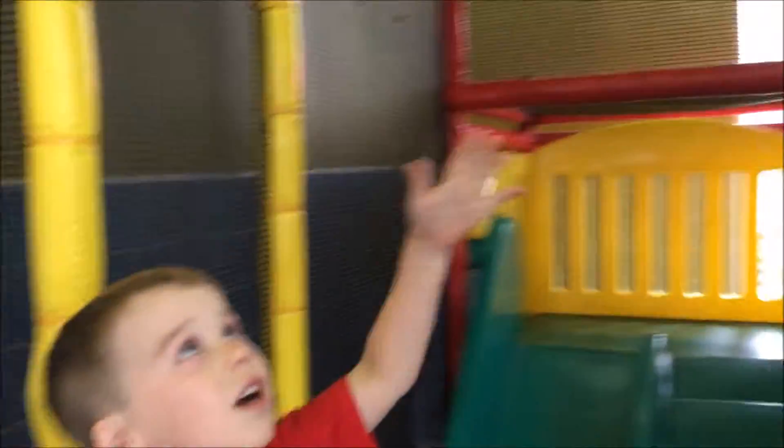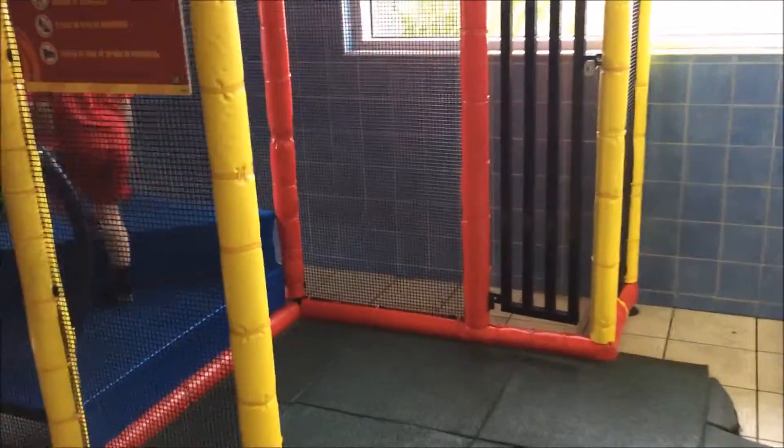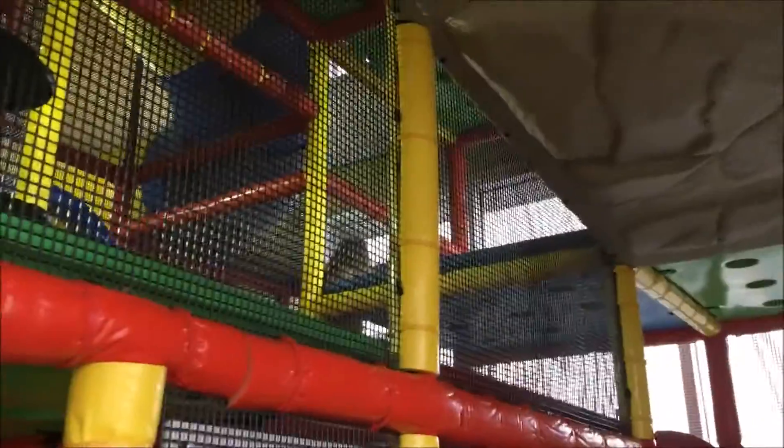We have the play place all to ourselves — there's no one else in here! How did you get up there? Yeah, I think you go that way, maybe the way Madeline went. I can't get up here — this one's hard! So we have the play place all to ourselves, and we're going to have some lunch.